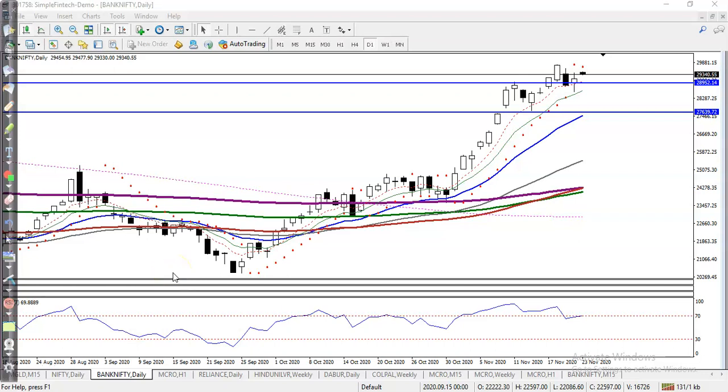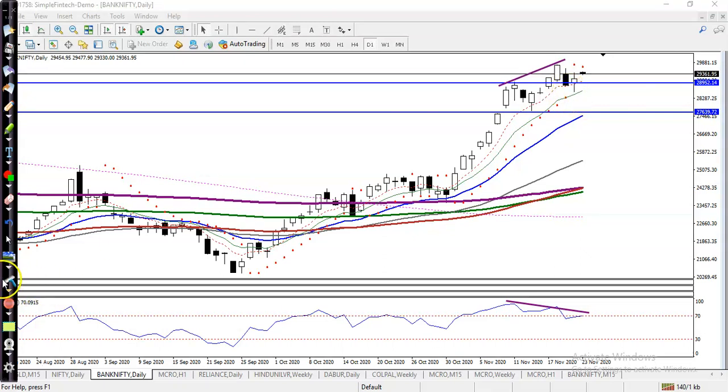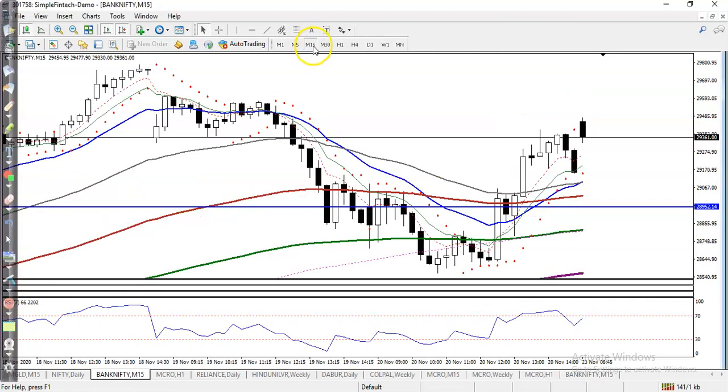This is Bank Nifty on the daily chart. We were looking for a short trade using RSI divergence — you can see price creating higher highs here, but we were looking for a short after breaking this level. If you want to see it on a smaller time frame, like 15 minutes...